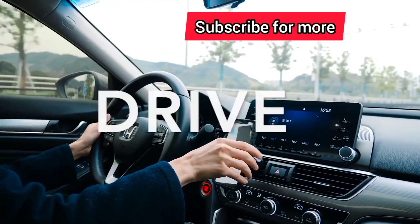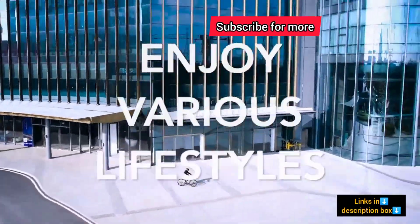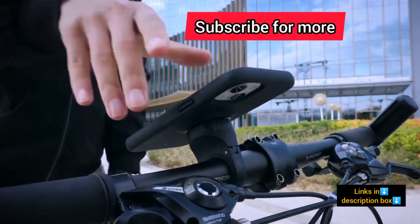Thank you for watching this video to the end. Which of these gadgets do you like the most? Feel free to let us know in the comment section. Until then, I will see you next time.